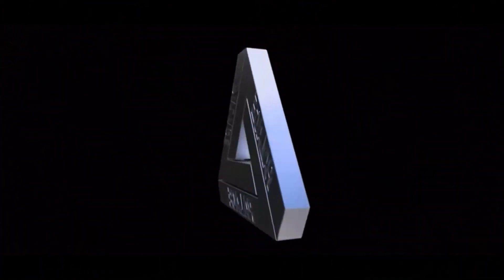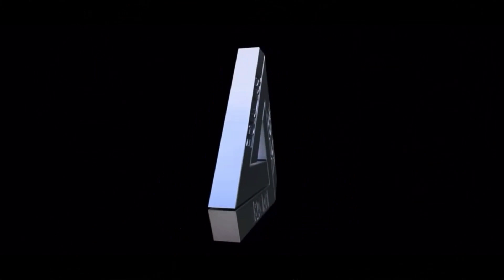Today's video we got an unboxing of two items from my personal favorite brand at the moment, Palace. Palace is a brand out of London, one of my personal favorite brands right now. I still feel like they're pretty low-key — not too many people know about them, but they make some fire pieces.